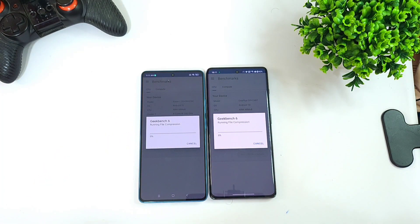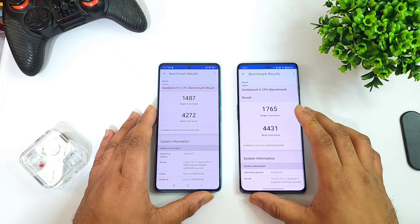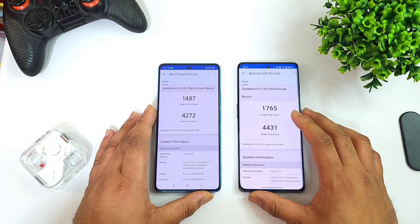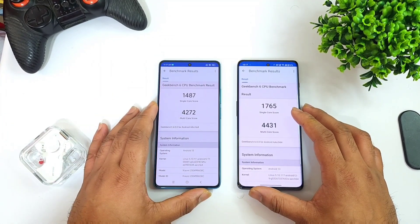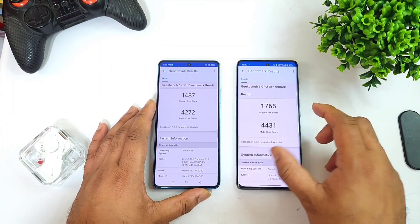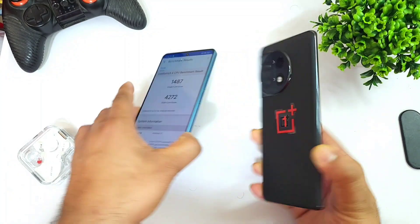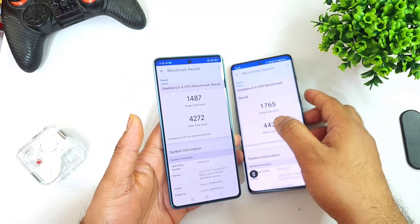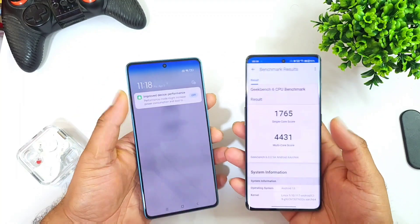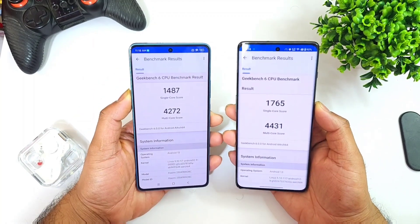Right now, as you can see in this Geekbench 6 score comparison between these both phones — Snapdragon 7 Plus Gen 2 versus Snapdragon 8 Plus Gen 1, OnePlus 11R versus Redmi Note 12 Turbo — these are the single-core and multi-core performance results. This test was done using high performance mode.